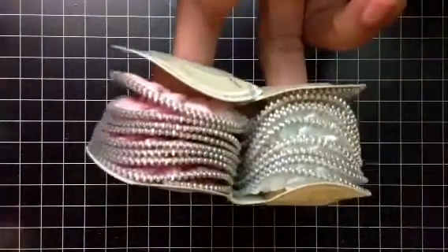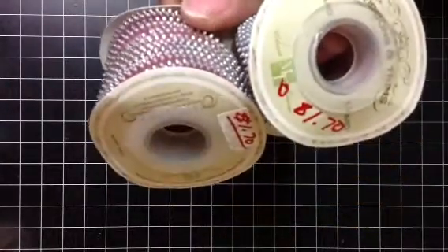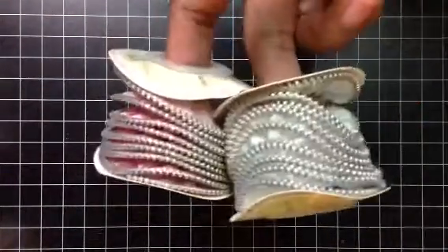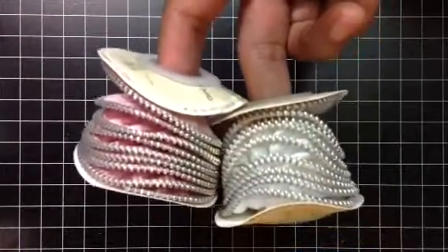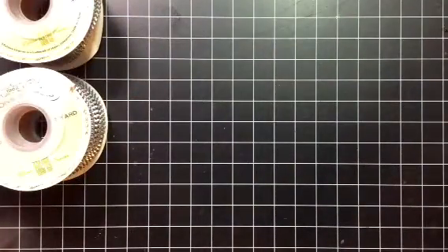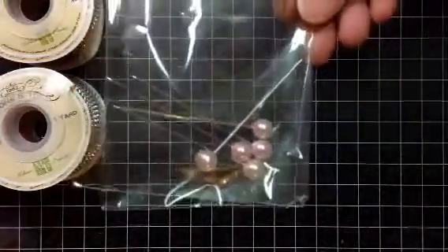First I went to my local scrapbook store and I was able to find some of this Melissa Frances zipper ribbon. She had this on clearance and I got it for $1.70 — there's one yard of each color. I think I'm going to go back tomorrow because I believe she had some brown as well. I also went to my other local scrapbook store and got some really pretty pink stick pins.